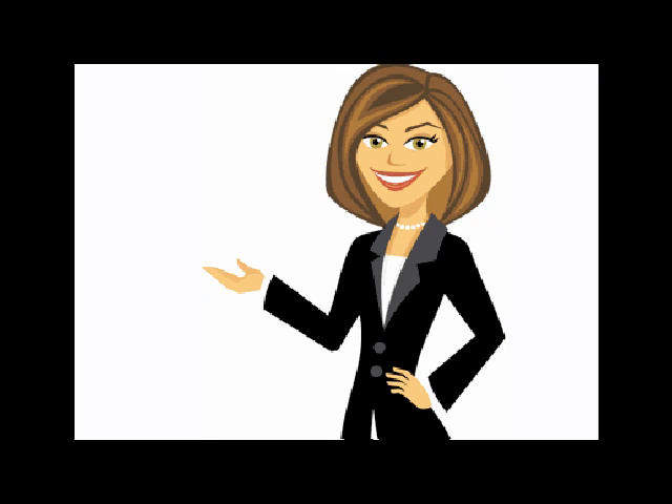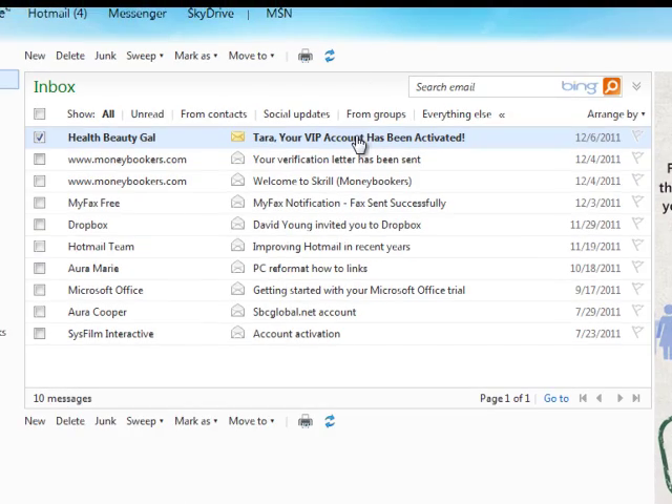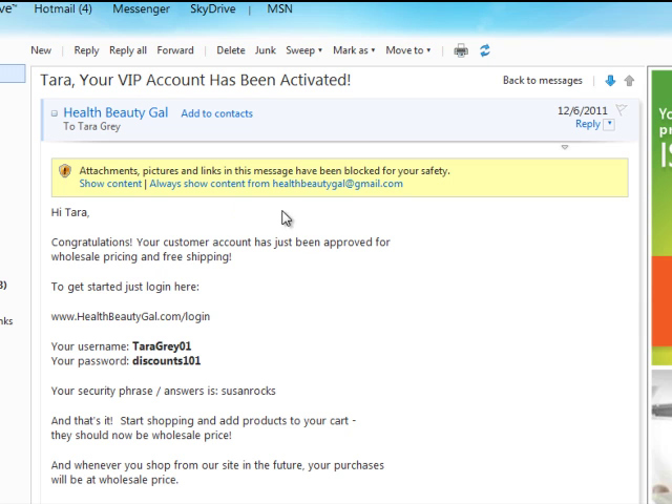Hi, I'm going to show you how you can get wholesale price discounts and free shipping on your Amway products. Once you have been approved to be a VIP member, you will get a confirmation email like this, containing your username and password. If you do not find this in your inbox, you can also check your spam and junk folders as it could be sent there.